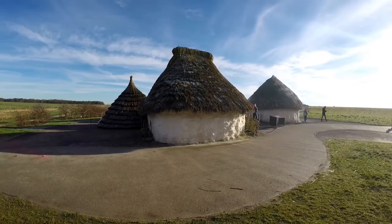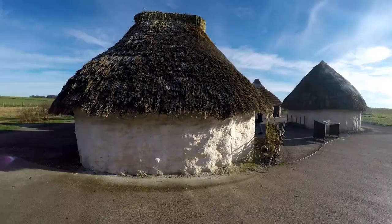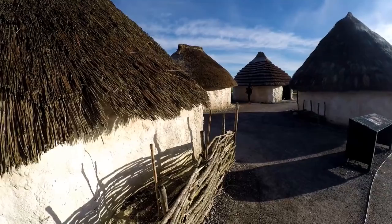They've even got on display huts — thatched huts. And I can smell wood smoke, so we'll have a look round at the ancient village of Stonehenge.